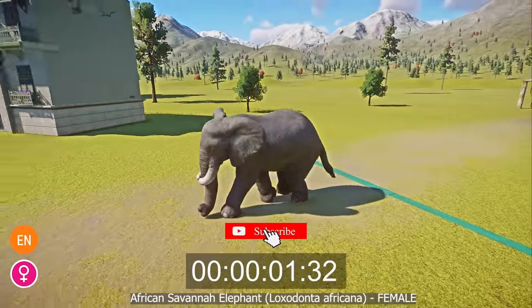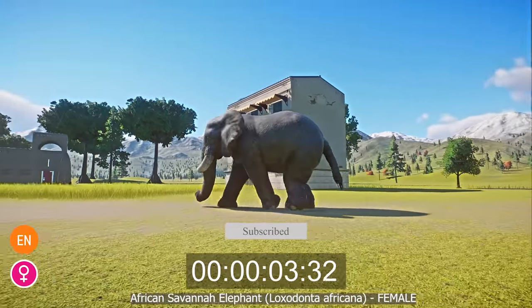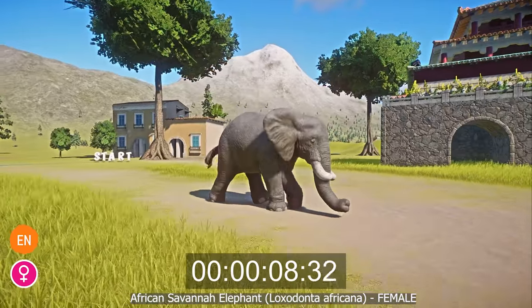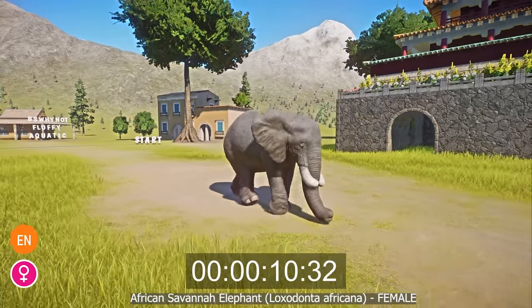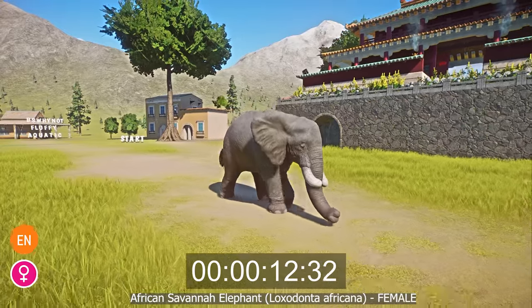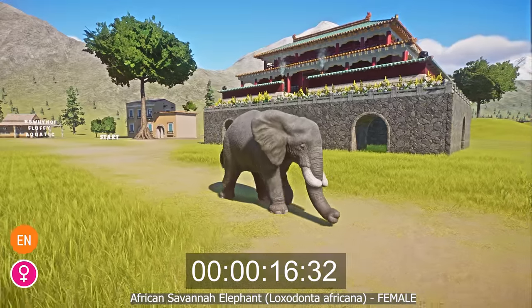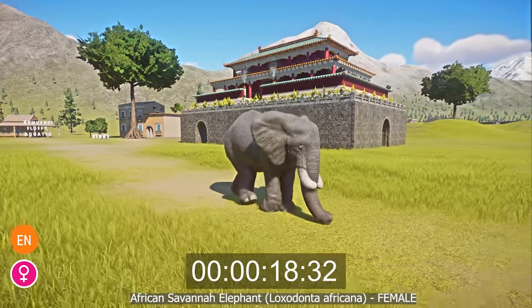Native to the savannahs, forests and mountains of sub-Saharan Africa, the African elephant, or Loxodonta africana, is a large, thick-set mammal with grey skin and a characteristic trunk used for vocalizing, drinking and grasping food. Both sexes of the species have tusks, and both are known for their intelligence and strong social bonds, especially the bond between mothers and their babies.